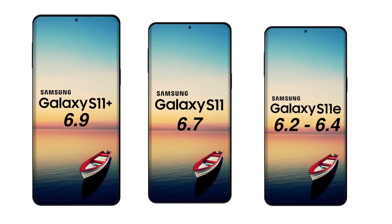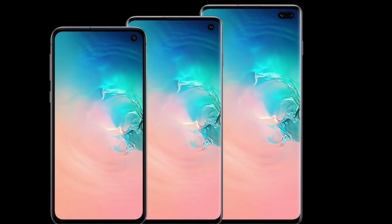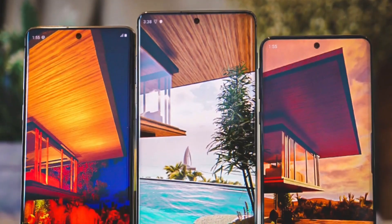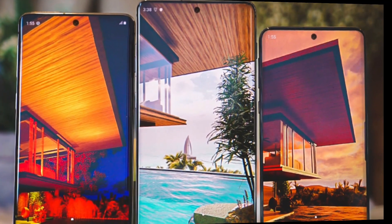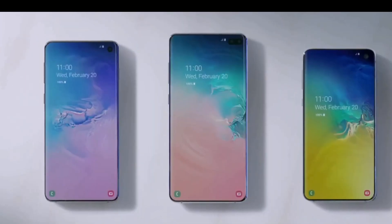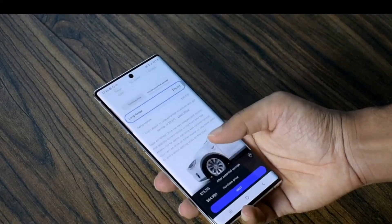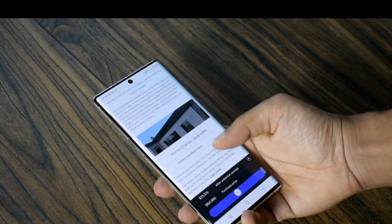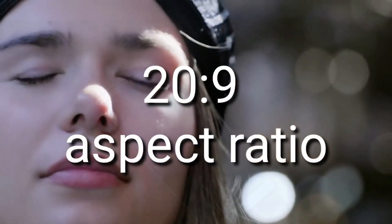He also mentioned in his tweet that the Samsung S11 family will come with curved glass — even the Samsung Galaxy S11e, unlike the Samsung Galaxy S10e with its flat panel. So with the S11 family, you will get only curved glass. Other rumors also say that the Samsung S11 will come with a taller display with a 20:9 aspect ratio.